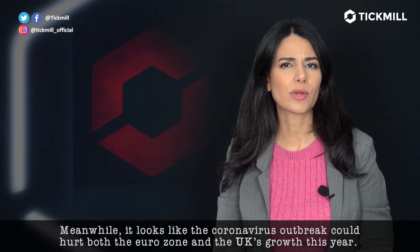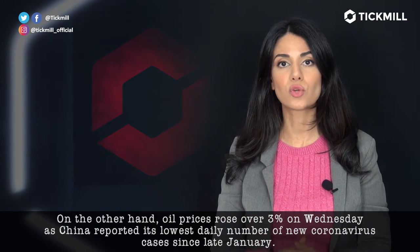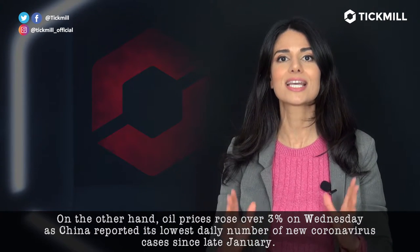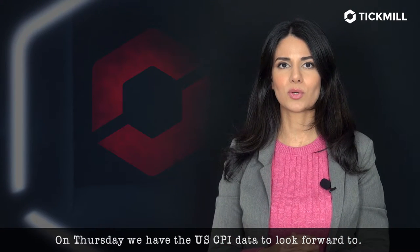it looks like the coronavirus outbreak could hurt both the Eurozone and the UK's growth this year. On the other hand, oil prices rose over 3% on Wednesday as China reported its lowest daily number of new coronavirus cases since late January. On Thursday, we have the U.S. CPI data to look forward to.